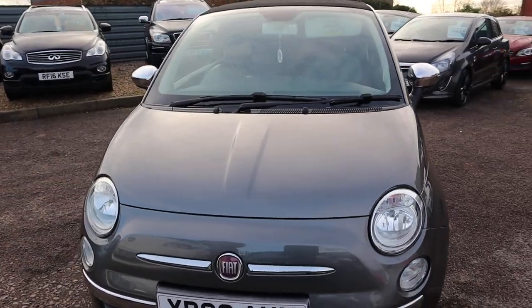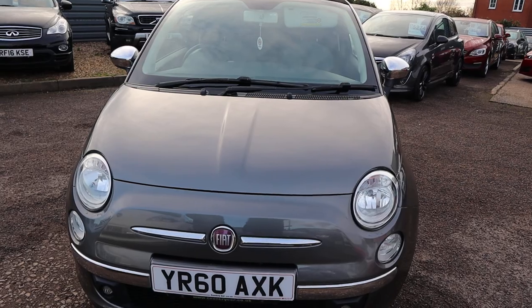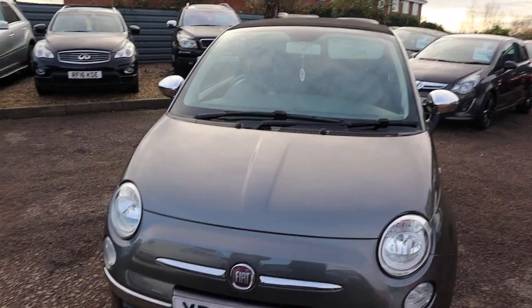It's a manual, obviously it's in grey, it's a lovely amount of spec. I'd recommend having a look at it on the website, countrycar.co.uk.